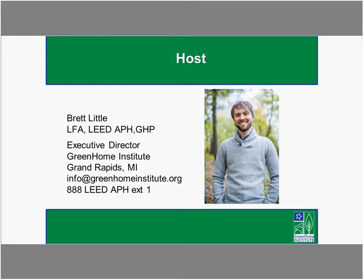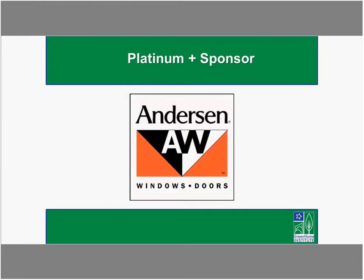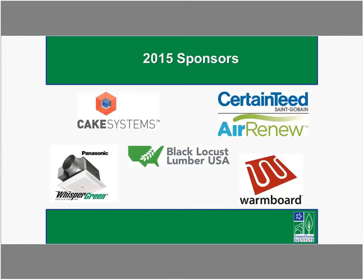Today I'll be your host and moderator. My name is Brett Little, and I'm the executive director here at the Green Home Institute. We are a 501 nonprofit celebrating 15 years this year. I want to thank our Platinum Plus sponsor, Anderson Windows, for their support, as well as our gold and silver level sponsors: Take Systems, Panasonic through their Whisper Green product, CertainTeed through their Air Renew VOC Eating Drywall, Warm Board, and today's sponsor, Black Locust Lumber USA.